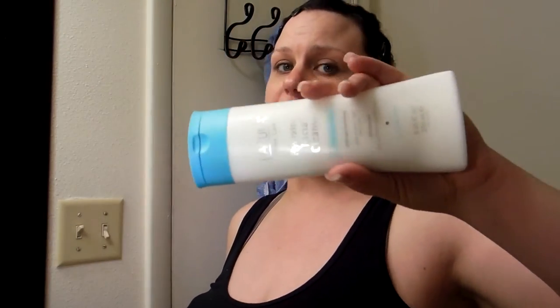This cleanser is super cheap and it's pH balanced, which is phenomenal. You have to learn the importance of pH balanced products. I'm going to go ahead and stop the video so I can do my face and try to conserve my battery. I'll be right back.